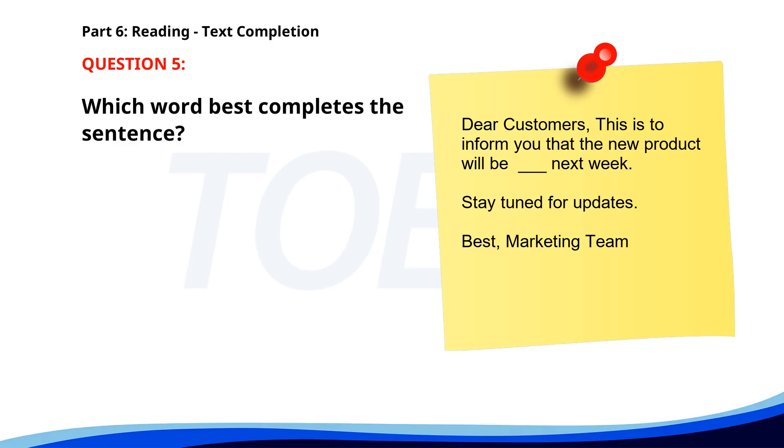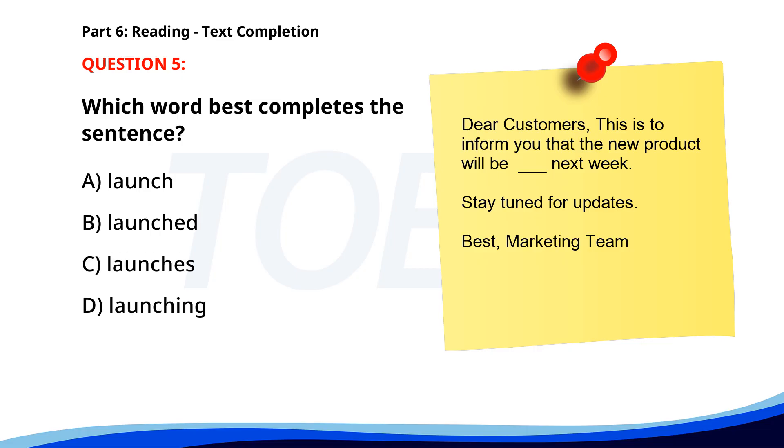Number five. Dear Customers, this is to inform you that the new product will be ___ next week. Stay tuned for updates. Best, marketing team. A. Launch. B. Launched. C. Launches. D. Launching. The correct answer is B: Launched.